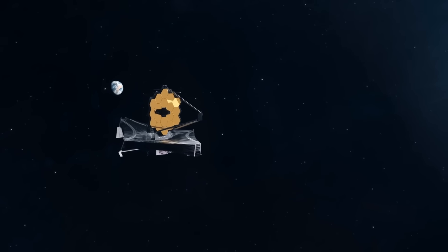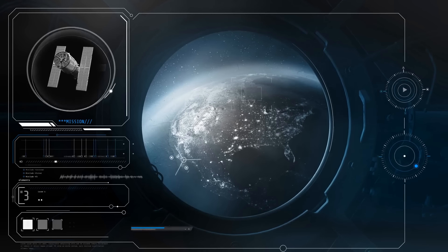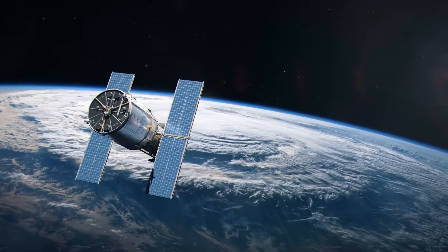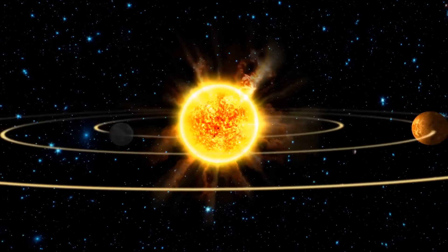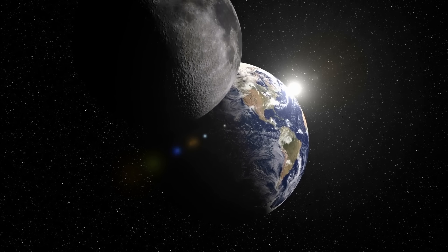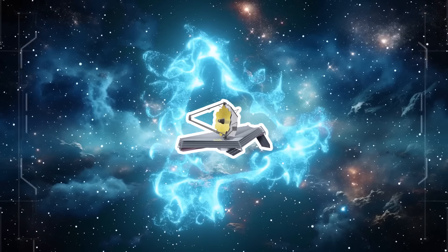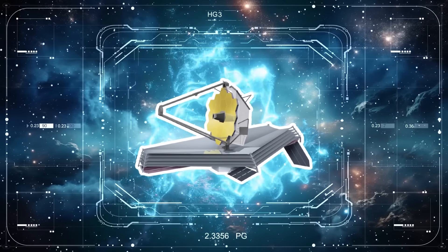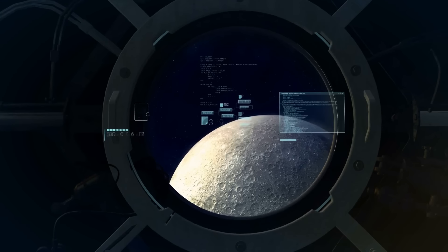That's why it has to be way farther from our planet than Hubble. Hubble orbits Earth 326 miles above the surface of the planet. But Webb orbits the sun with Earth, around 1 million miles away from home. From its perspective, the sun, Earth, and the moon are always in the same part of the sky. This allows the observatory's enormous sunshield to block the light coming from these space objects and keep the telescope cool.